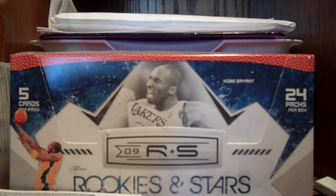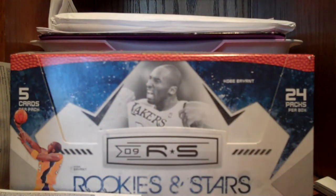This is a patch autograph — the manufactured patch autograph with Dan Marley. Already redeemed it, so that should be coming in, like, a month or something like that.